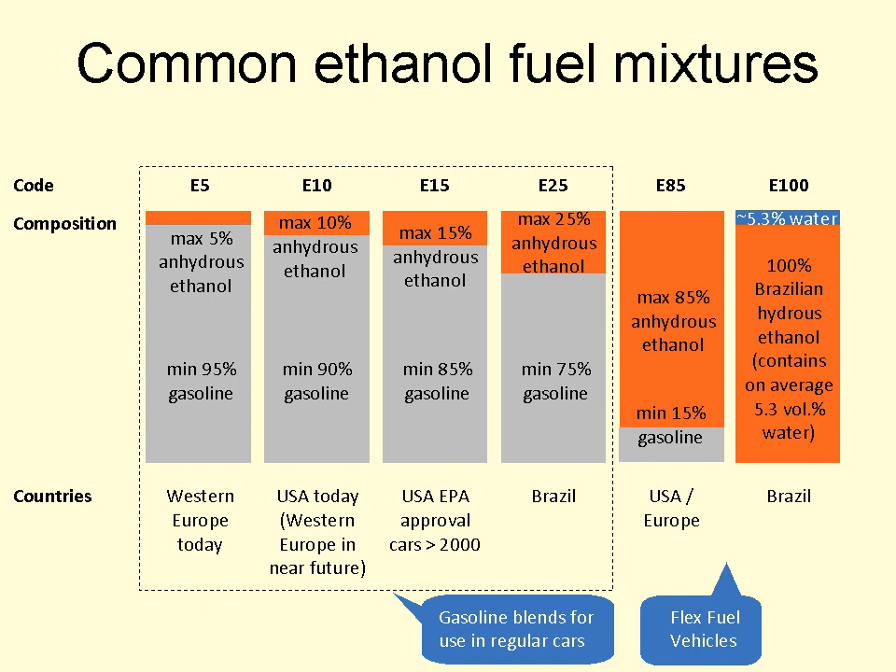The EPA also decided not to grant any waiver for E15 use in motorcycles, heavy-duty vehicles, or non-road engines because current testing data do not support such a waiver. According to the Renewable Fuels Association, the E15 waivers now cover 62% of vehicles on the road in the U.S. The EPA waiver authorizes sale of E15 only from September 15 to May 31 out of a black hose and a yellow hose to flex fuel vehicles only from June 1 to September 14. Retailers have shunned building infrastructure due to the costly regulatory requirements which have created a practical barrier to the commercialization of the higher blend.